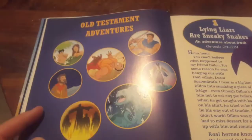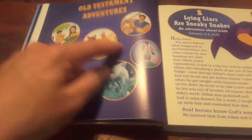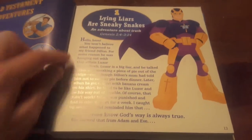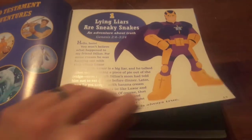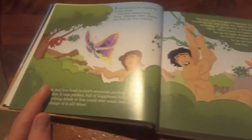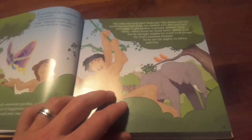And then you start right off here. You've got the Old Testament adventures. It's got these little pictures of kind of what you're going to see throughout the Old Testament. Then it gives you basically what the superhero has to say. And then it goes right into your story, which is really cool. This book is very animated, very colorful.